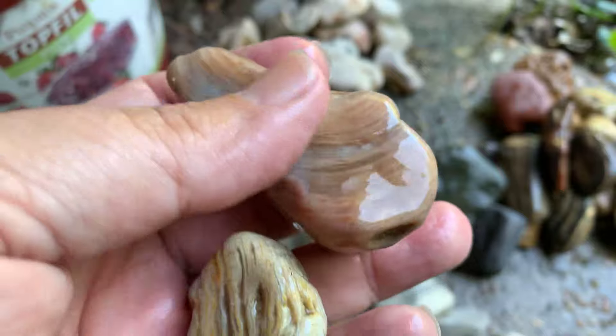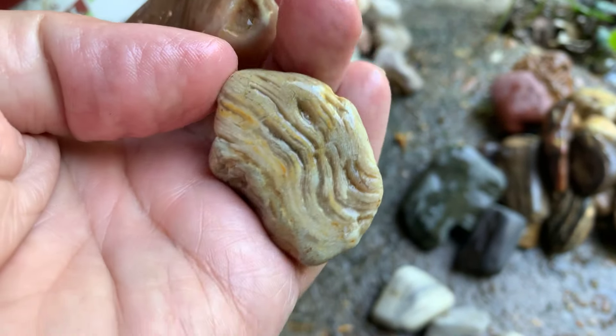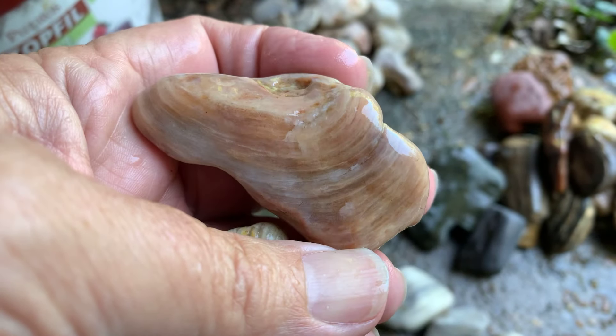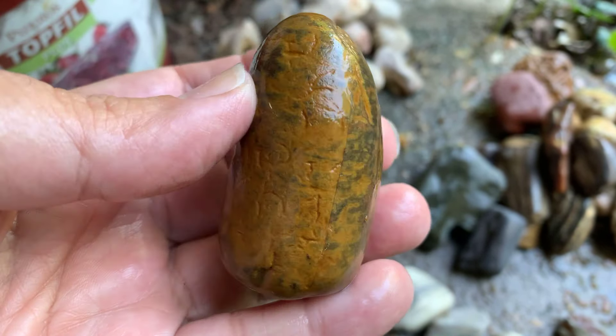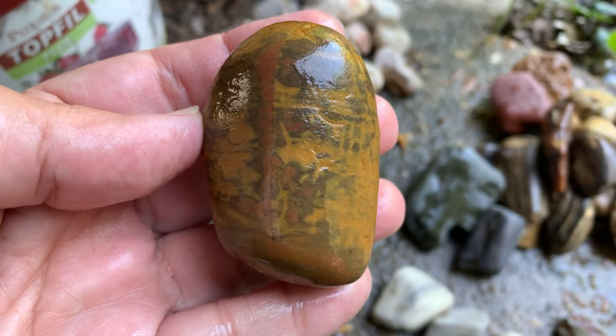I think these two possibly could be a sponge — some type of sponge or something like that. Not positive, but definitely looks like it. I think this could be an odd jasper — I'm not sure, but man, this thing is crazy. I don't know if I should cut it open or just polish it like that.